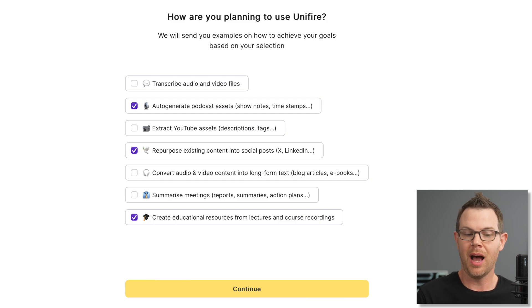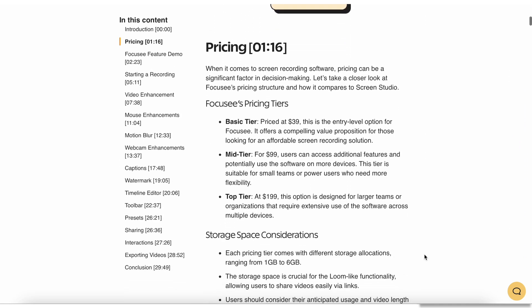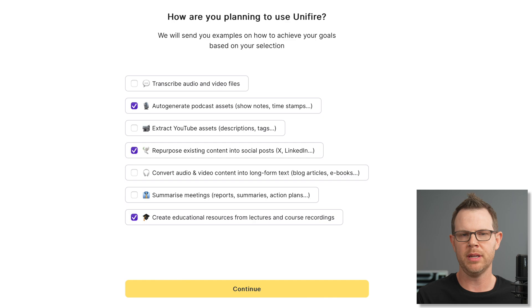Some of the options are auto-generate podcast assets — and even though these are not podcasts I still create show notes. In fact, if you go over to clientamp.com you'll find very detailed descriptions for all of my most recent videos. Another option I chose was repurposing existing content into social media posts, and finally creating educational resources from lectures and course recordings. So if you're looking to summarize meetings or condense long YouTube videos, it looks like Unifier is positioning itself as a tool to do this.